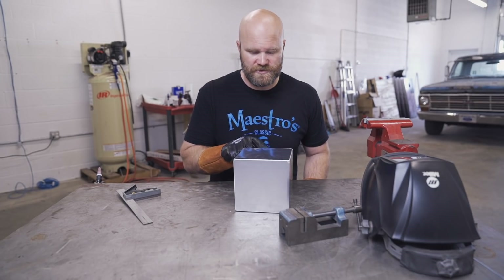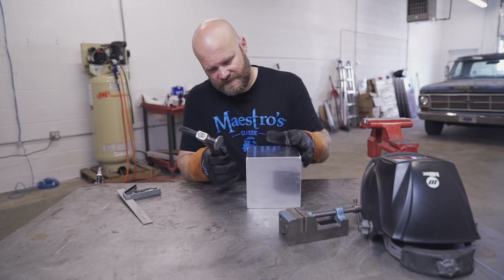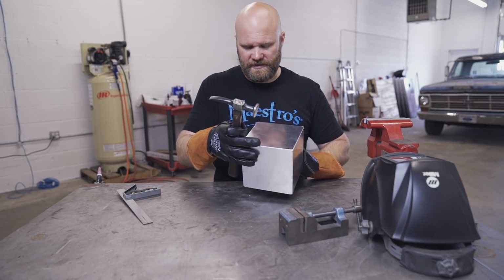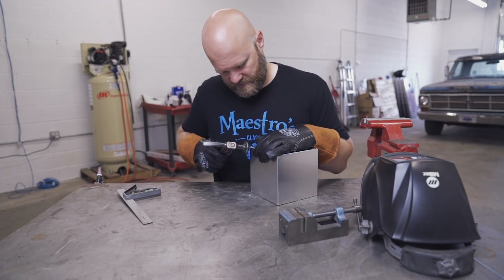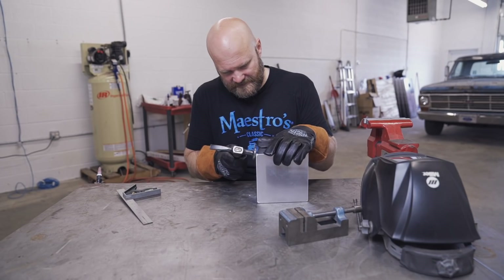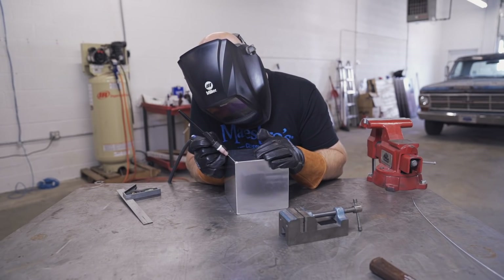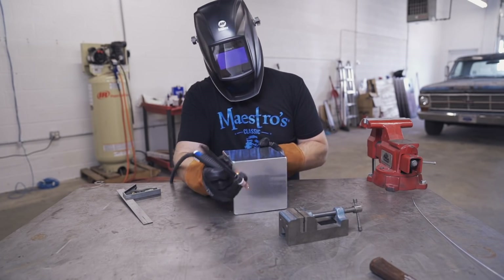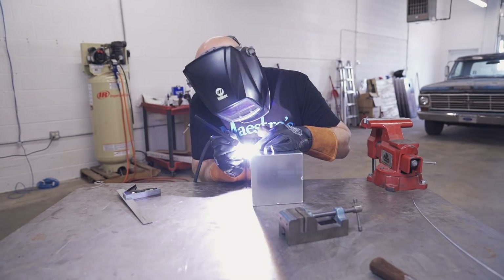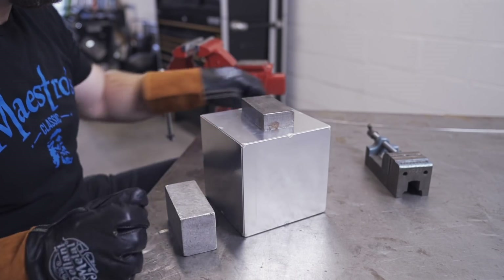There it is — a cube. There are some areas that need a little bit of help, so I'm just going to take my body hammer and tune these up. You won't even notice when it's finished but it's going to make it way easier to weld if there's no gap. I'm just throwing that on there for a little bit of weight and using it as a hand rest.